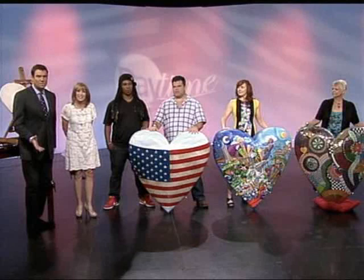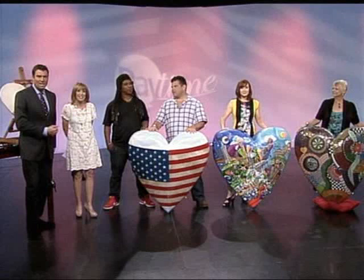Jay Gould, executive director of the Outdoor Arts Foundation, and artists Carol Haberkorn, Rasta, and Teresa Kraut are all here with their beautiful works of art.